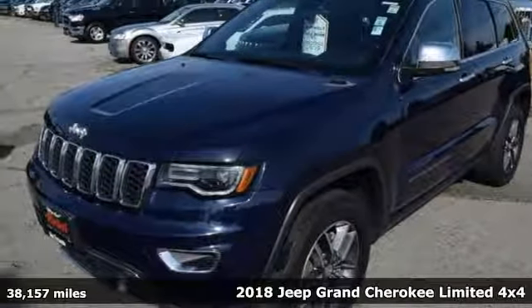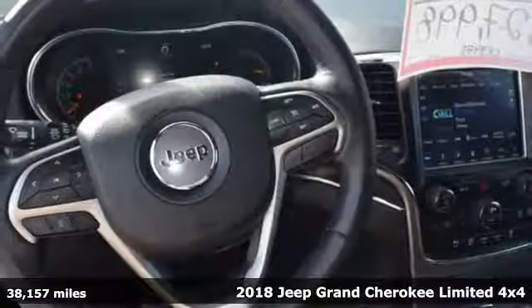Here's a certified 2018 Jeep Grand Cherokee. The Jeep life fits your life.